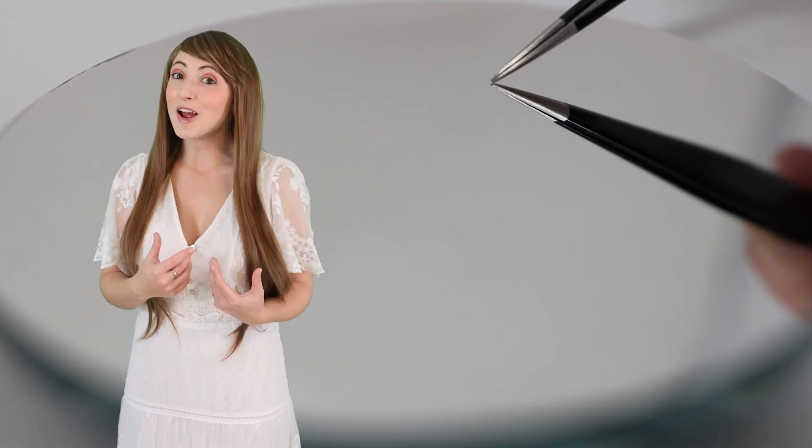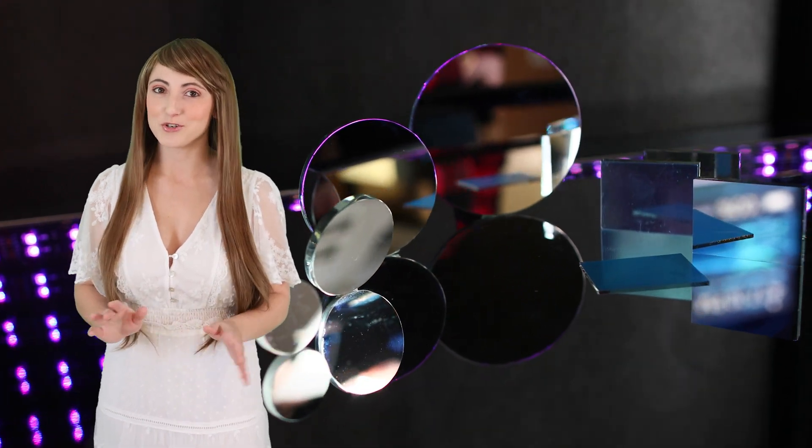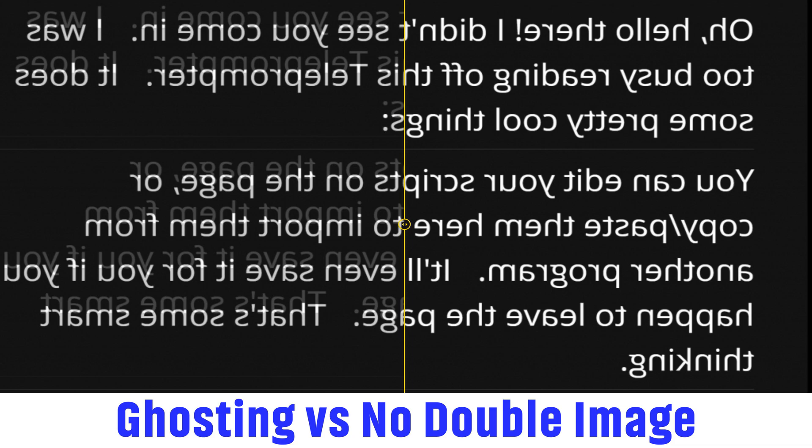A First Surface Mirror, also known as a Front Surface Mirror, has an optical grade coating that provides superior accuracy for engineering and scientific applications. It provides a true reflection with no double image, also known as ghosting.